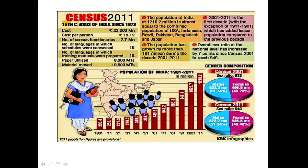Census 2011 was the 15th census of India since 1872. The population of India was 1210.2 million, which is almost equal to the combined population of USA, Indonesia, Brazil, Pakistan, Bangladesh, and Japan.